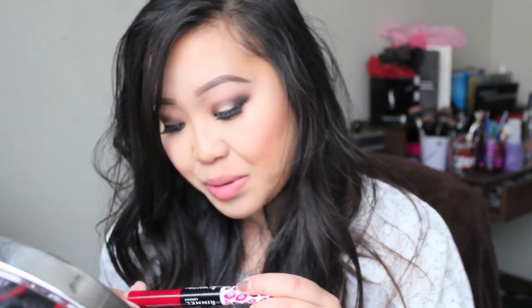Last but not least is number 550, Play With Fire — the all-time Hollywood red. I like red, so I think I'll like this one. It looks like a really blue-toned red, so let's go ahead and swatch this.